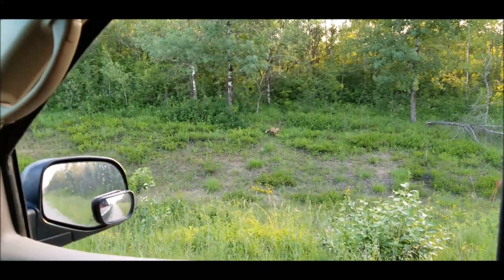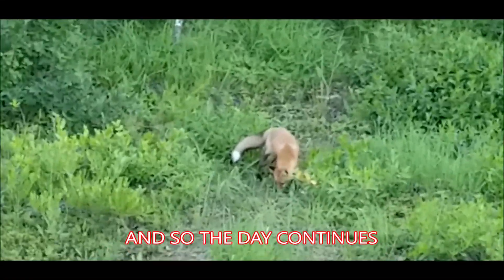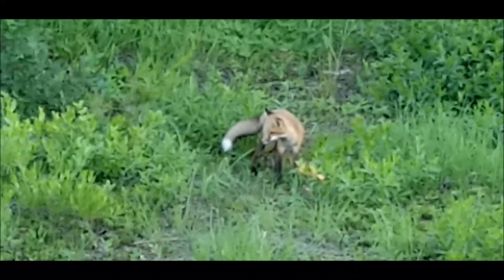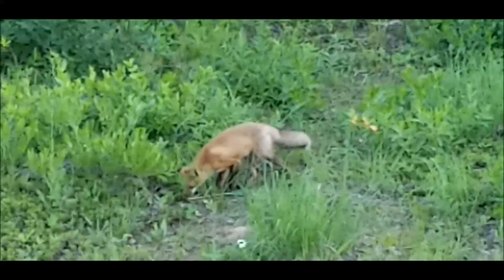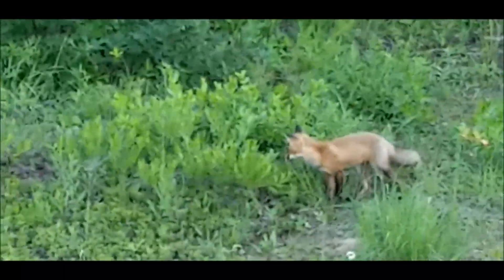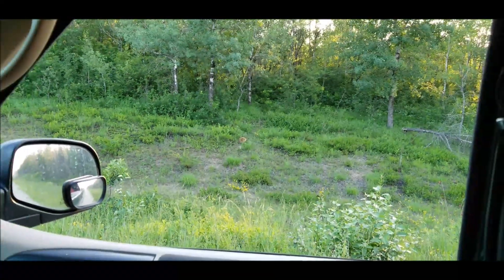Oh, look at that cute little fox! Ain't that sweet? I'm going to zoom in a bit for you guys. He's just on our way out to Curtis's house — I'm bringing him some stuff. I just happened to see the fox, so we decided we'd stop and take a peek. He's just on the other side of the ditch there, just digging away.